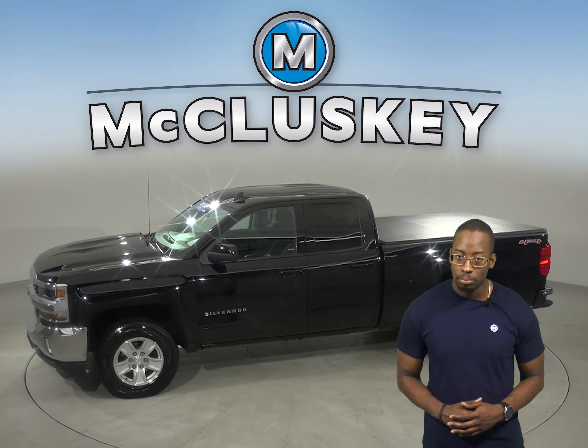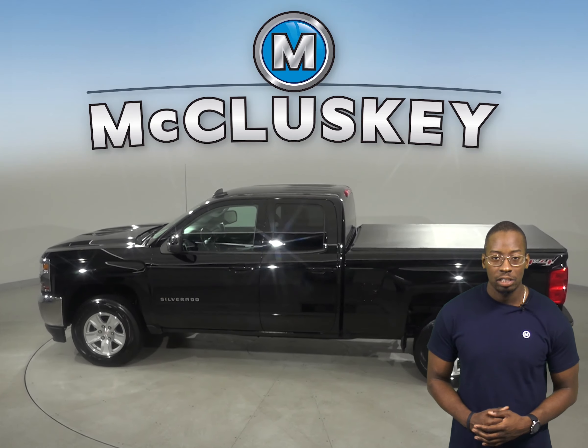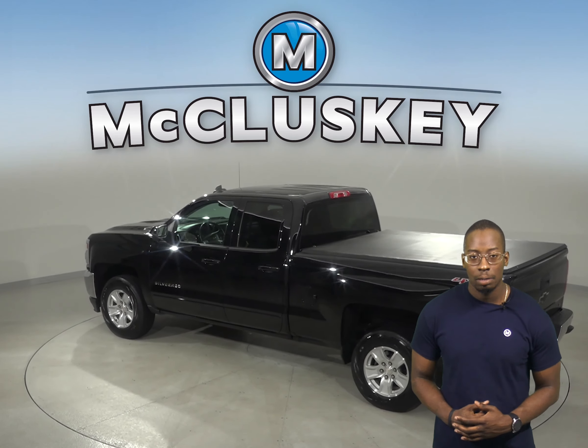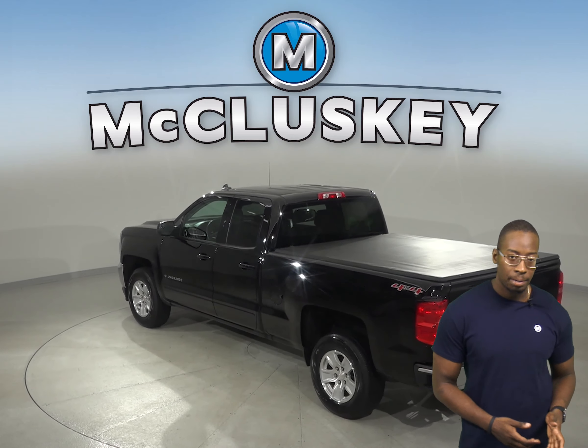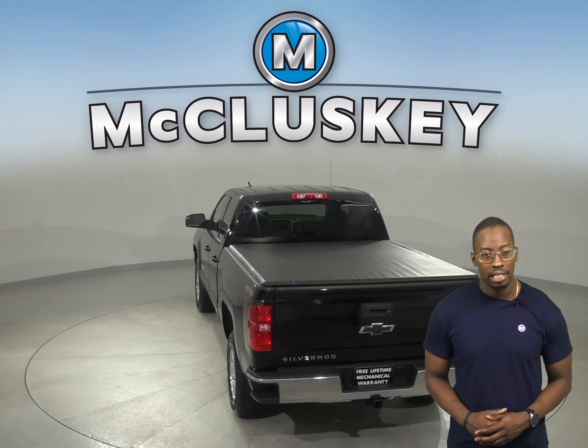There are leather seats that are capable of being heated. Remote start is also available, and a backup camera is available as well. You'll never be surprised by a flat tire thanks to the low tire pressure warning system. As for entertainment, this Chevrolet Silverado has AM/FM radio with a 6-speaker sound system and SiriusXM ready radio.